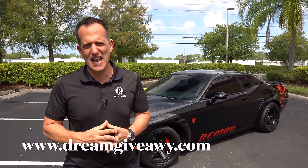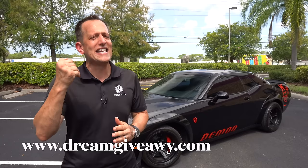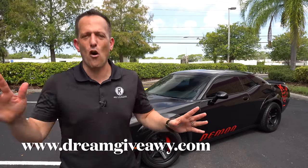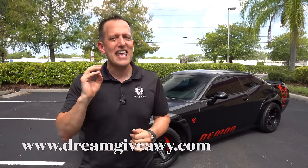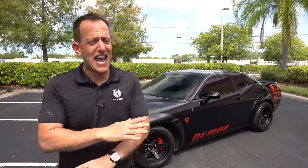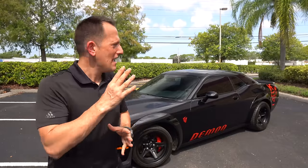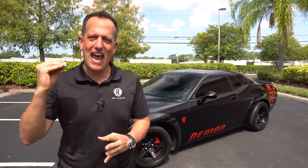Things are changing. Electrification is becoming the name of the game and Dodge is already bringing those last call models to dealerships as we speak right now. Now of course there's the new Demon 170 that's there to kind of cover all the bases. But what about this 2018 Dodge Demon? It was so unique when it came out for a car to be a sub-10-second car. Let's go ahead and dive in and find out.